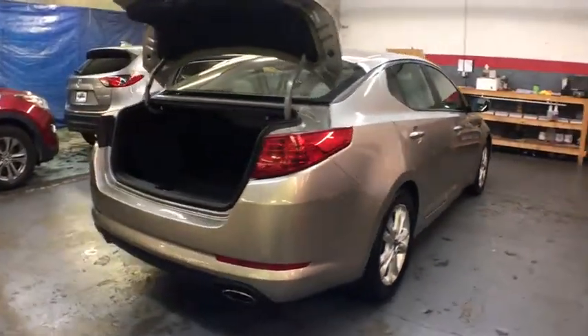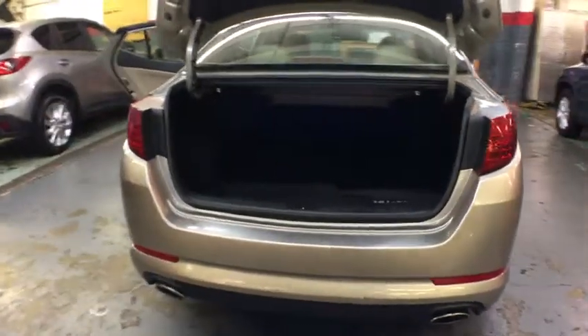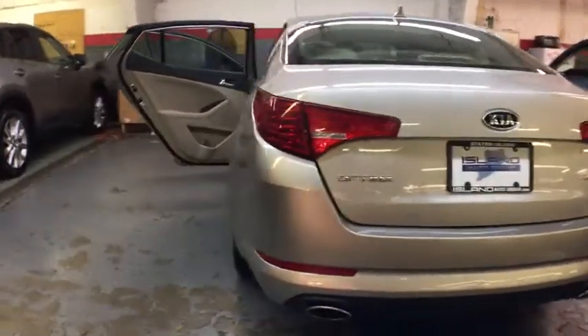Its smooth flowing lines speak of grace and style and offer a strong hint of European luxury. This vehicle has less than 40,000 miles. Here are some of this vehicle's great options.